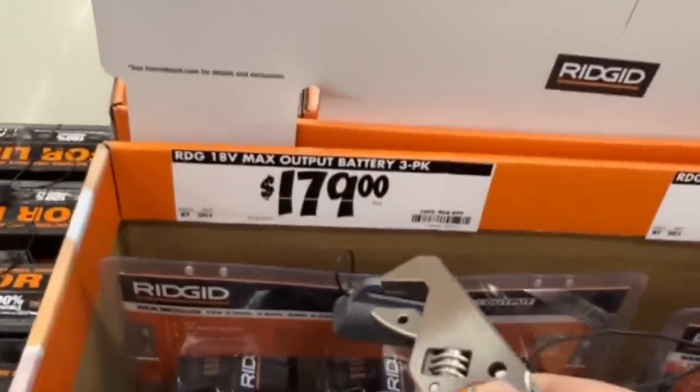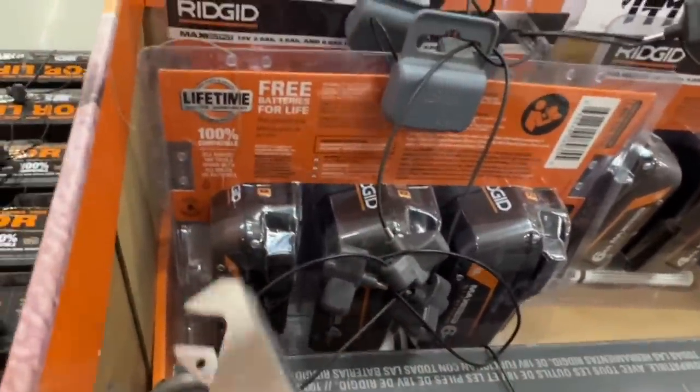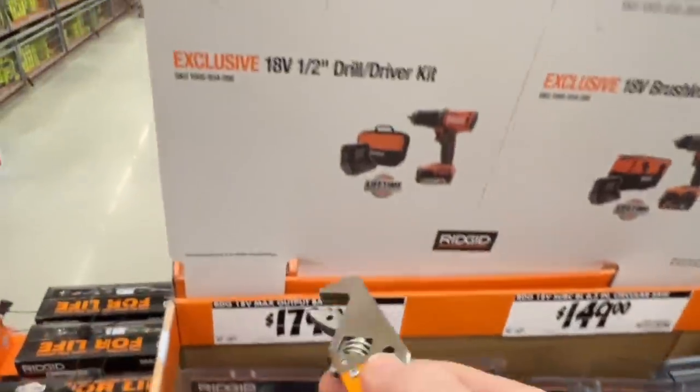$179 for their three pack 18 volt batteries. You get the max output 6 amp hour, the max output 4 amp hour, the max output 2 amp hour — so a total of 12 amp hours for $179.